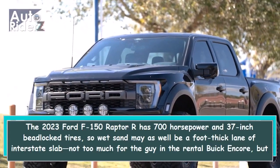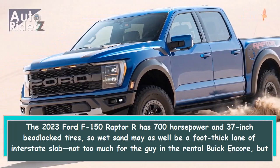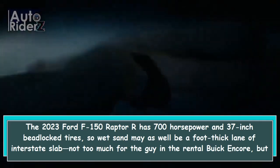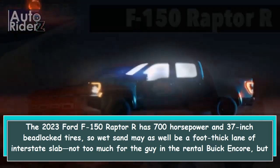The 2023 Ford F-150 Raptor R has 700 horsepower and 37-inch beadlock tires, so wet sand may as well be a foot-thick lane of interstate slab — not too much for the guy in the rental Buick Encore, but enough to make even the steepest of dunes.